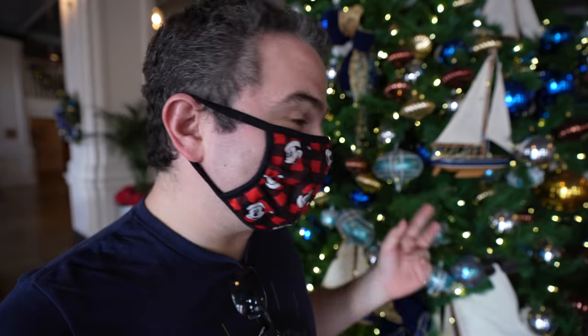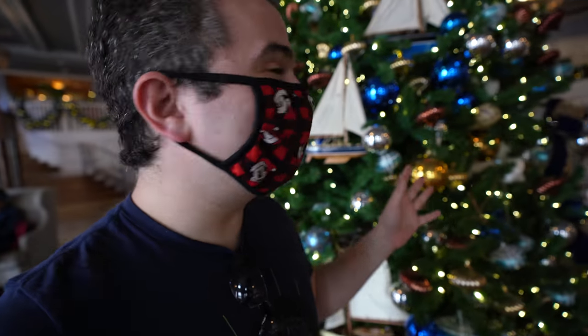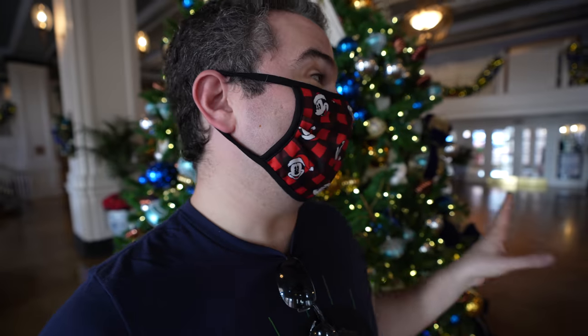Hey there everyone, welcome back to Disney's Yacht Club Resort. Today we are back to take a look at some of the very special holiday decorations here at the Yacht Club, the Beach Club, and then some new things at Epcot. Lots to do. Let's take a look.